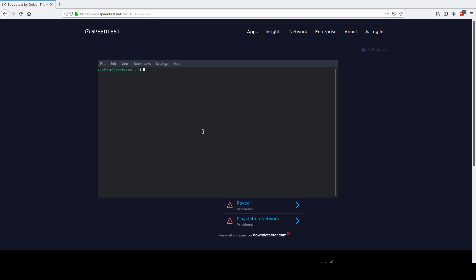Hey guys, this is Squally Pillow, and I just want to test out the newest option from NordVPN: NordLynx, which uses WireGuard instead of OpenVPN as the VPN protocol. They say it's 4,000 lines of code compared to 400,000, so it should be faster.